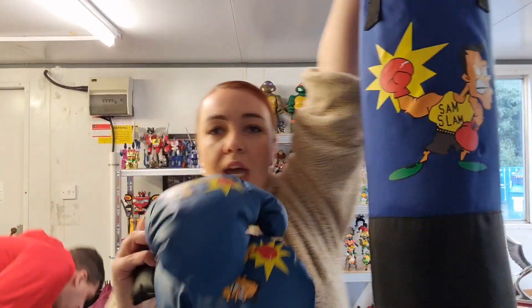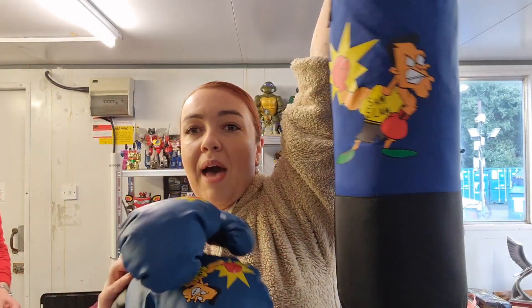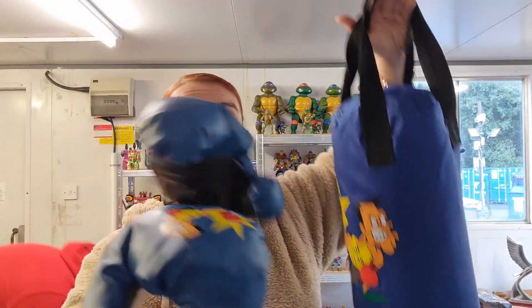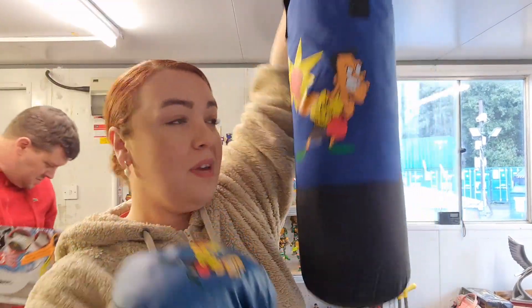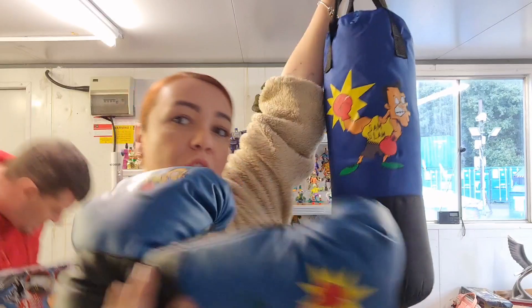How cool is this? It is a boxing bag and boxing gloves for boys — very cute, very pretty. Of course, for girls as well. It's a bit heavy but very cool.